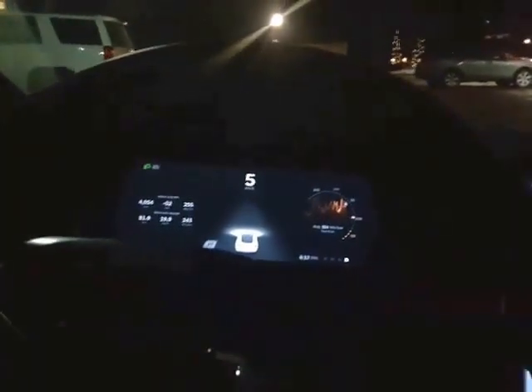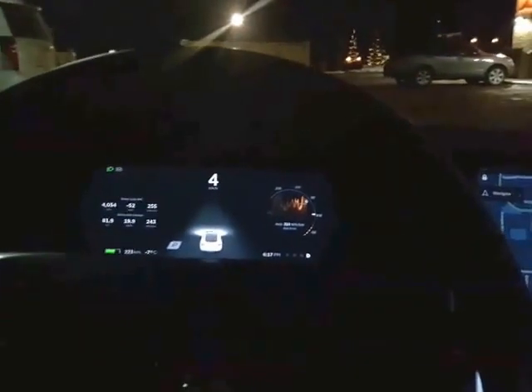I wanted to record this video of the auto parking done by the Tesla Model S. I might see a parking space on my left — let me see if it will offer it. And yes, it's offering the parking space.